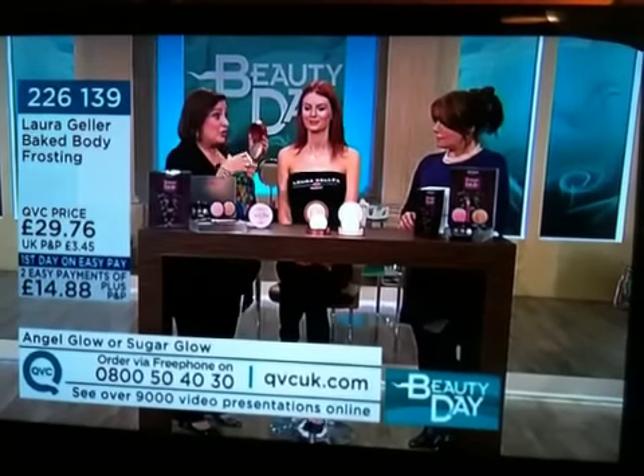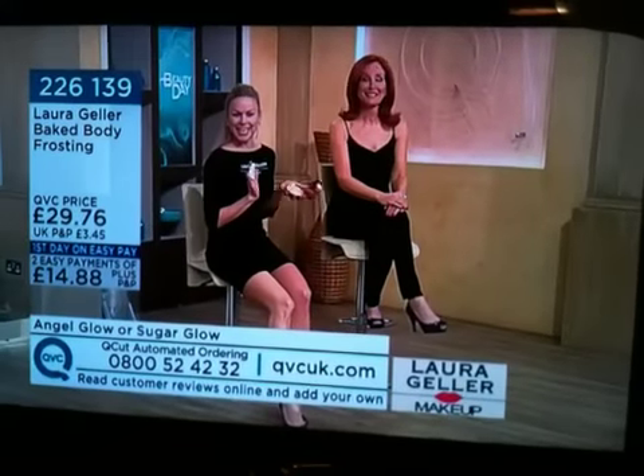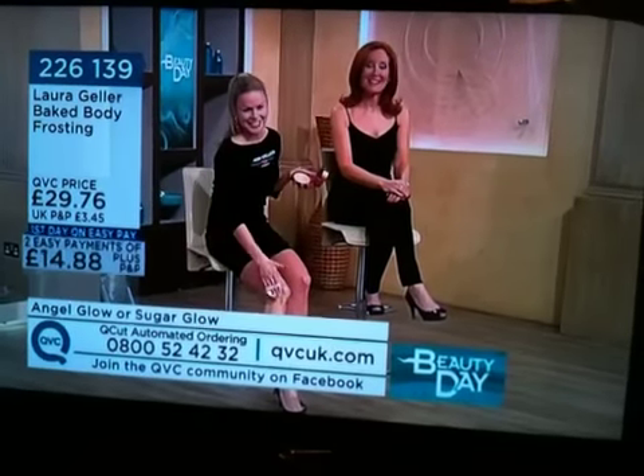I'm going to show you when I do my own legs and show you the difference, because my legs are very transparent in the winter — they're very pale. So when I want to wear my mini skirt, you'll see what happens as I put it on one leg — it covers the transparency. Look, there I go, putting it on my leg.